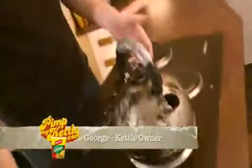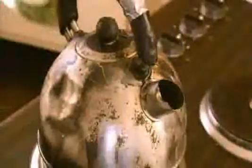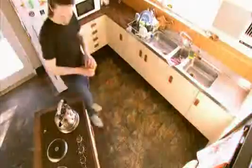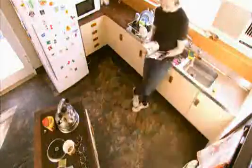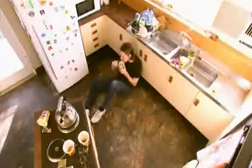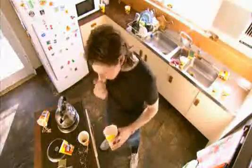Meet George Grogan, the not-so-proud owner of this crusty old kettle. George is a fantastic noodles freak, so this kettle sure gets a hammering. Sometimes I have six cups a day — once I had 20. I love this kettle. I would just really hate to part with it.